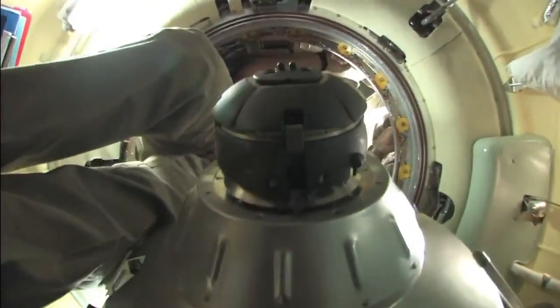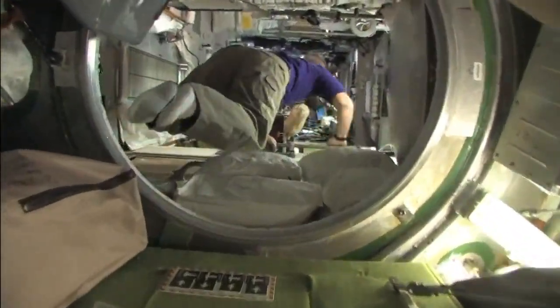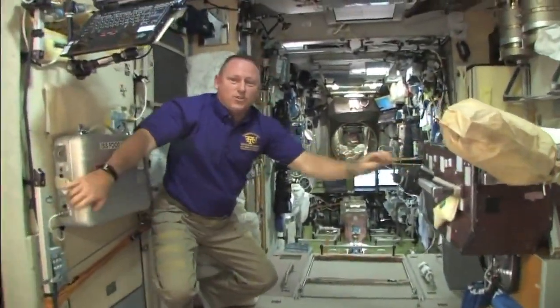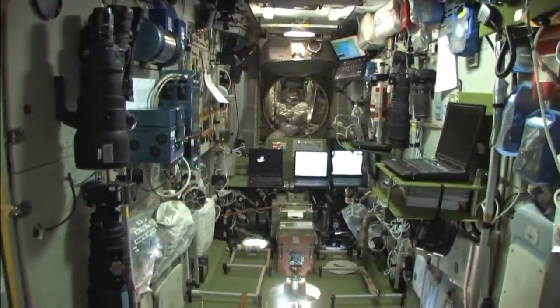This is the bay on the top of the Soyuz. Now we're into the service module. We're very aft into the Russian segment. You can see a lot of the gear, the computers, cameras on the walls.